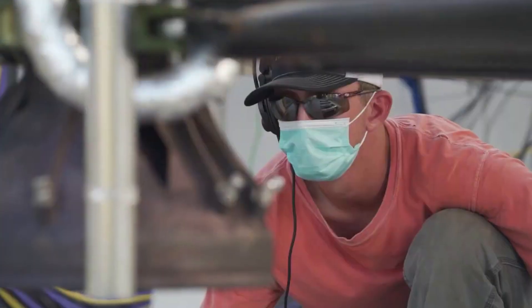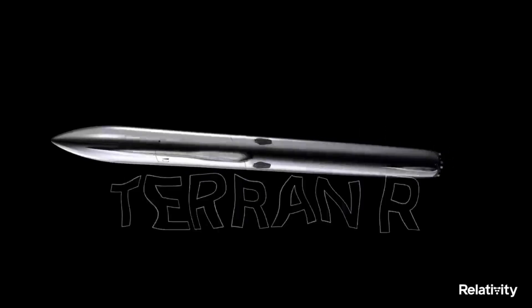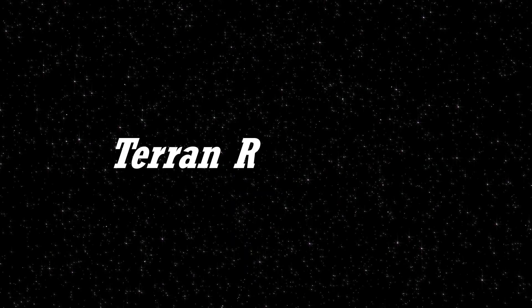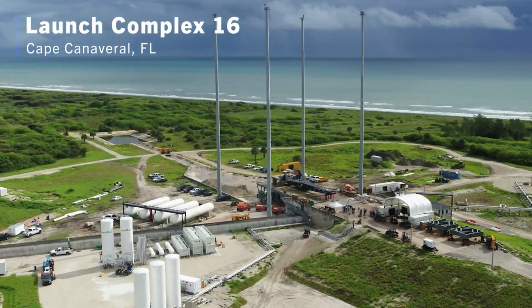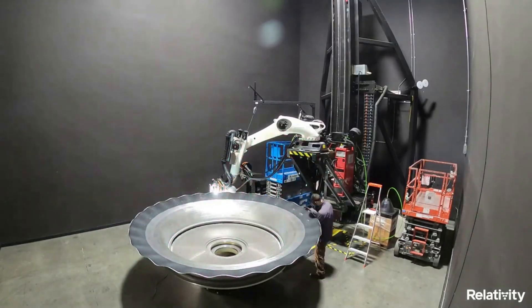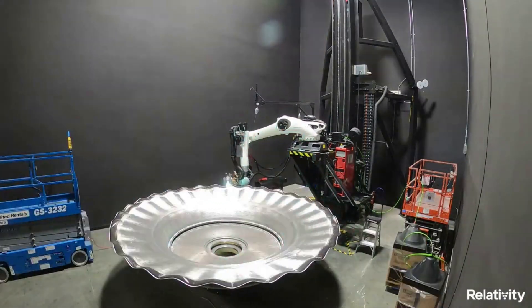Here we will go more in-depth into this next-gen rocket, what progress it has made in the last few weeks, what to expect in the future, and more. Even though Relativity is busy with the first launch of Terran-1, the company has been continuing to make impressive progress on Terran-R. This includes new 3D printer development, infrastructure contracts, and especially ANR engine progress.